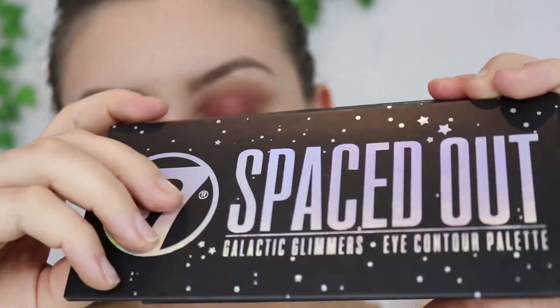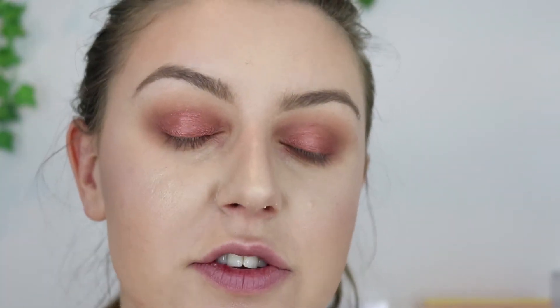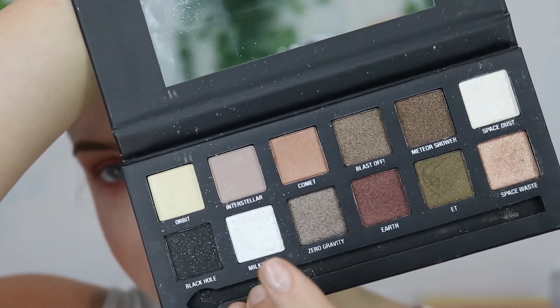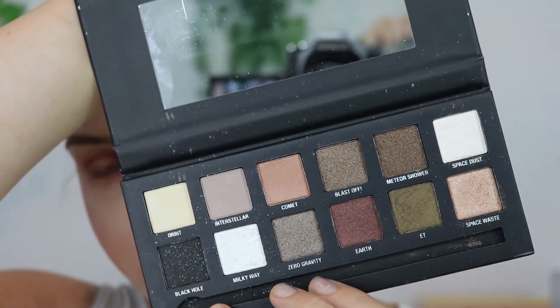Taking the Spaced Out Palette, I'm going in with the shade Space Base, which is this beautiful shimmery champagne. I'll put that right in the centre. And then for the inner corner, I'm going to take the shade Milky Way, which is this white shimmery shade. There's also another white one in the palette — I don't really get why there's two of them, they're pretty much identical.